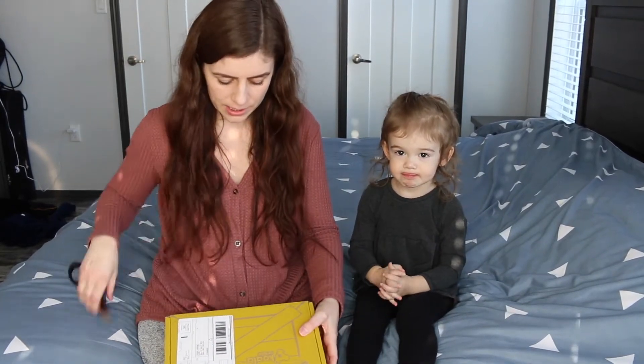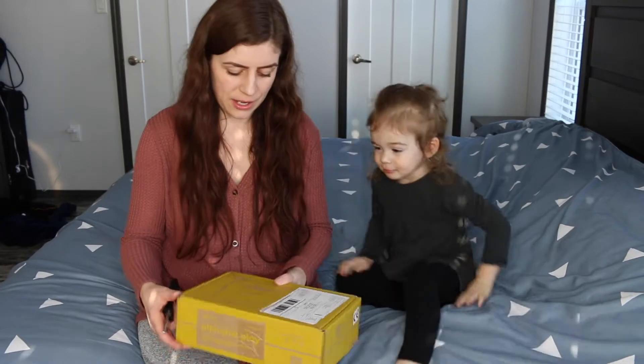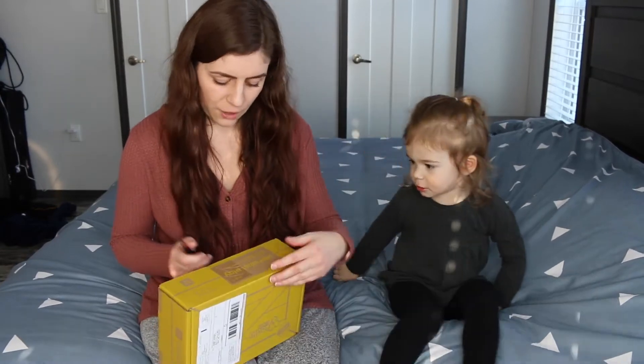It's Violet and Justine and we are here with our Kiwi crate, but we get the Koala crate. So this one it says 'Alphabet Play' right on it.